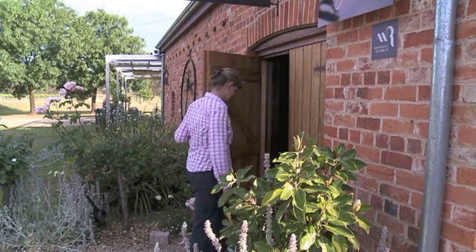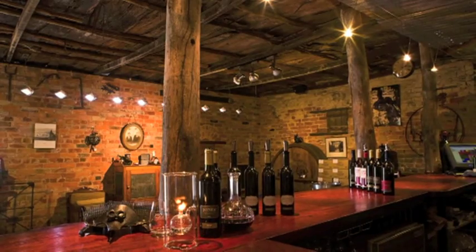So come inside with me now and I'll show you just what we have right behind those doors. Here we are in the cellar door at the winery — as you can see, it is a beautiful old building.